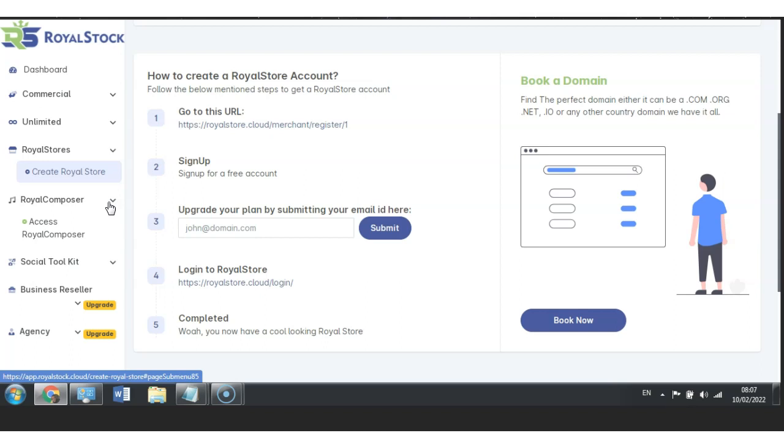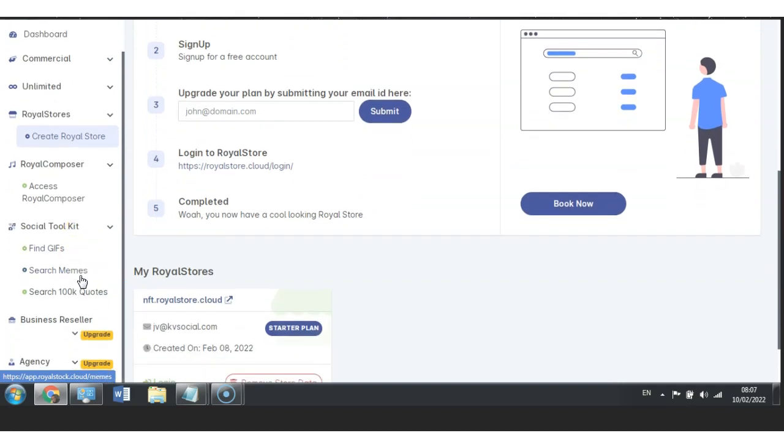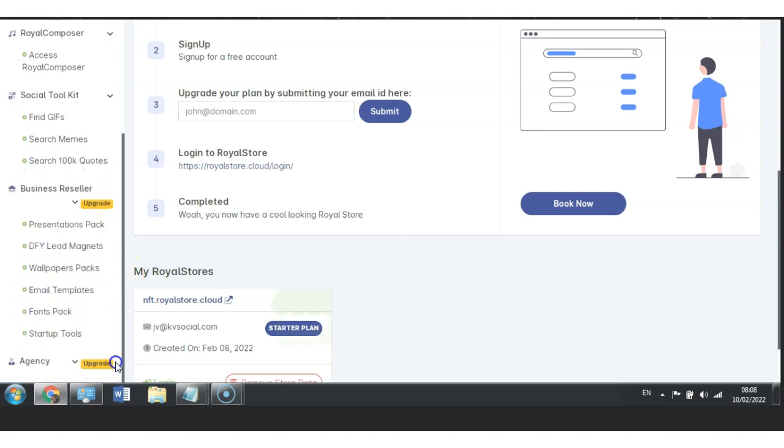I also do affiliate marketing myself and always think about how I can help people by educating them and making sure they understand the digital phase — the same as I'm doing right now through this video. We also have Royal Composer and access to Royal Composer here. Then we have Social Toolkits — you can find GIFs, search memes, and search 100k quotes. Having quotes is a great way to start a conversation and engage with your audience, keeping the fire going and keeping everybody engaging. Then we have Business Resellers, which are all the upgrade options down below — you can get your business resell as well.